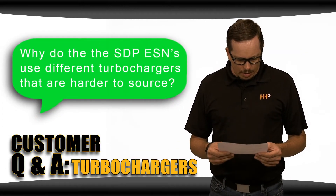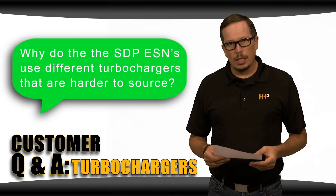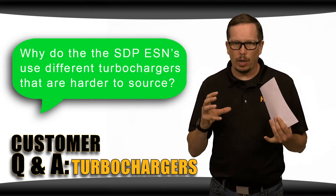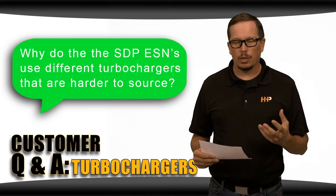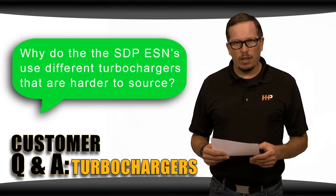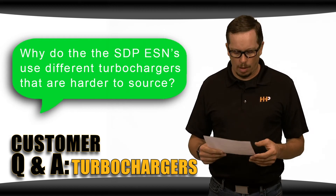Why do SDP engine serial numbers use different turbochargers that are harder to source? SDP engines commonly use a Garrett turbo with a ball bearing in the center section, versus the typical standard bushing that most turbochargers use. They've been proprietary to CAT and are sometimes harder to come by.